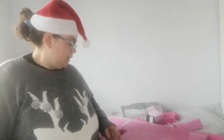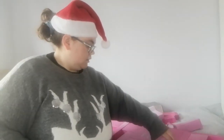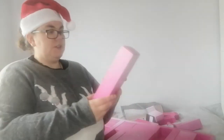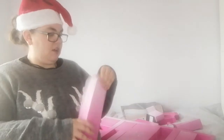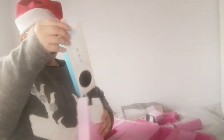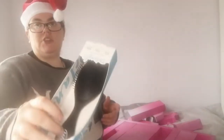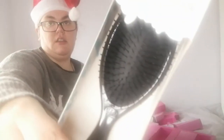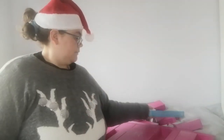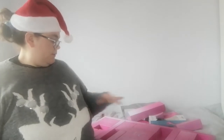Day number six is a Wet Brush Original Tango brush, so it's a hairbrush — and it's a full-size hairbrush, which is actually good value.